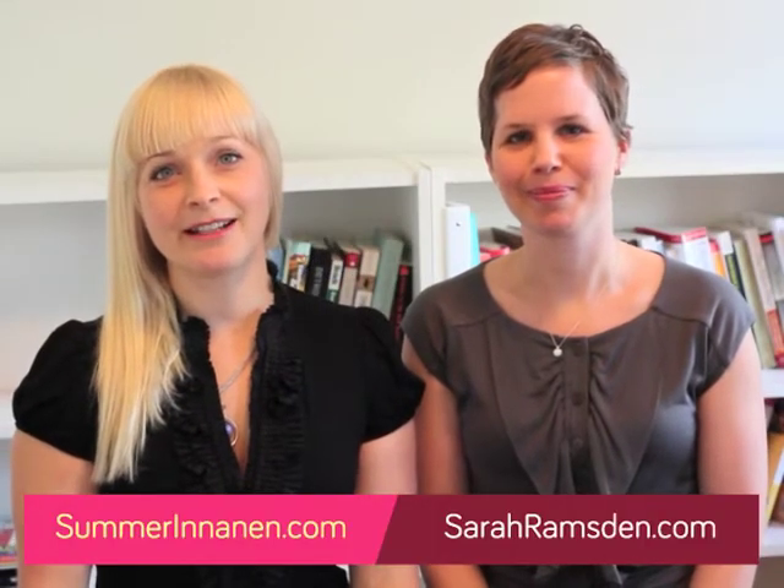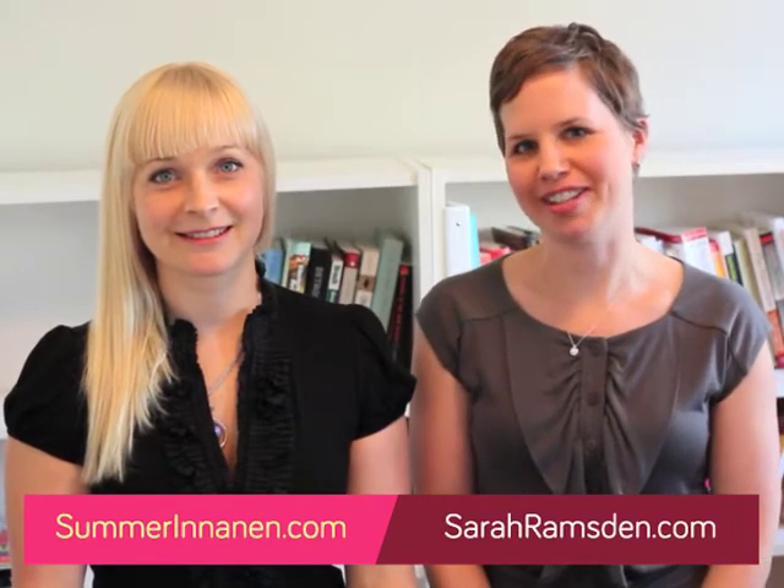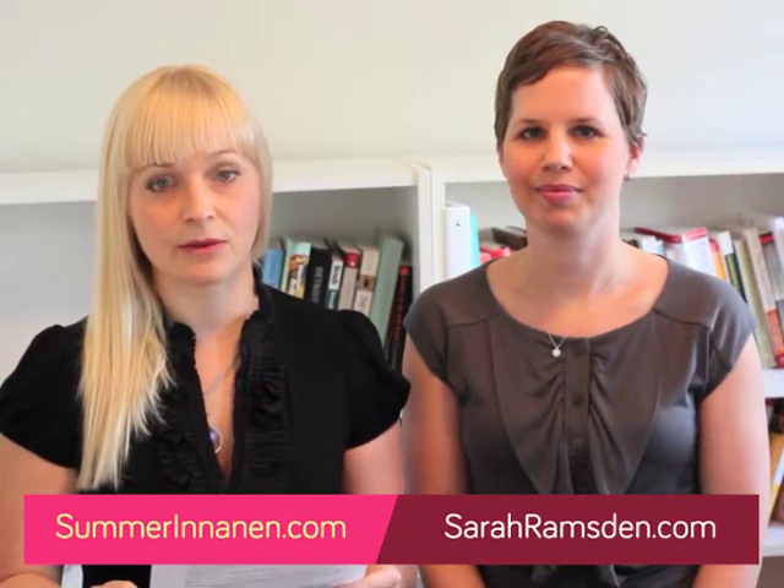Hey everyone, what's up? I'm Summer Innan and I'm Sarah Ramsden and we are answering your questions. So in today's episode we have a question from Lisa on the East Coast and she wants to know: I've been eating paleo for over three years but I continue to have a sensitivity to dairy. Is there any way to get rid of it? We've done a couple of episodes on dairy so we're going to talk more generally about this in terms of can you get rid of a food sensitivity?